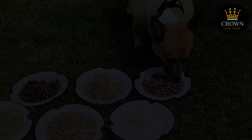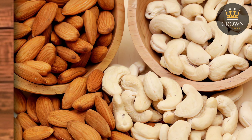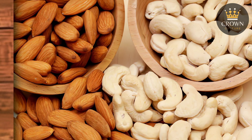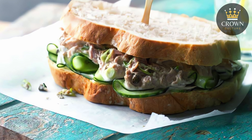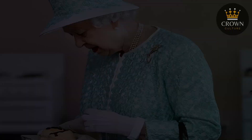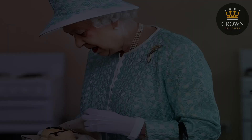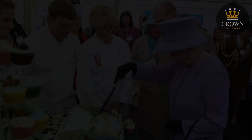Beyond her main meals, the queen also had a few favourite snacks that she'd enjoy throughout the day. Known for her disciplined eating habits, the queen's snacks were usually light and healthy. Her favourites included nuts, especially almonds and cashews, which were always on hand in the royal living quarters. She also enjoyed simple sandwiches with fillings like tuna or cucumber, cut into small squares or fingers without the crusts. The queen was also partial to a slice of chocolate biscuit cake, and it's been reported that she'd have the cake follow her around until it was finished if she hadn't eaten it in one location.